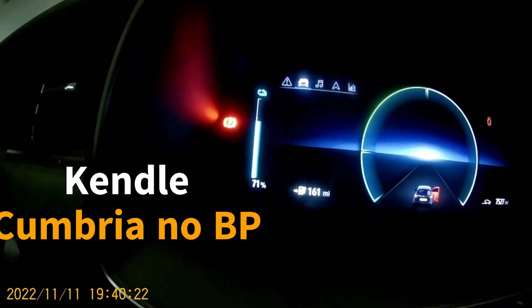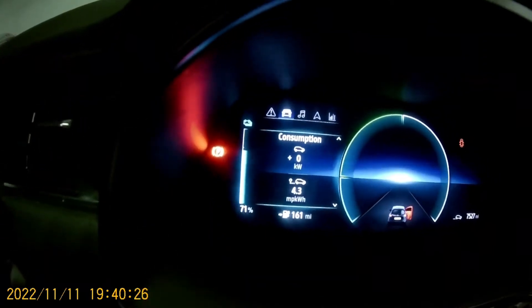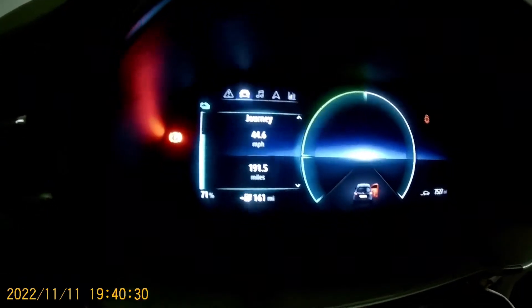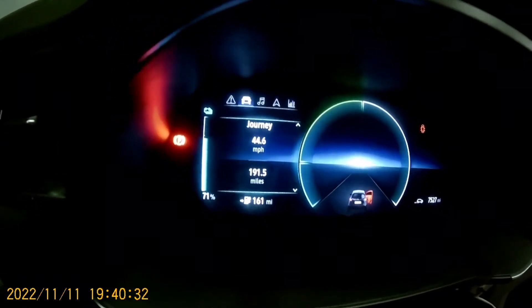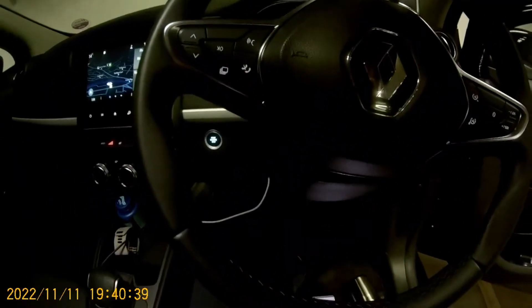We've got 71%, 161 miles. And what have we done today? 4.3W per kilo, and we've done 191 miles — not bad. No choice tonight, leave it in the car park and drive to Burnley tomorrow.